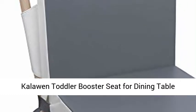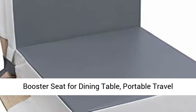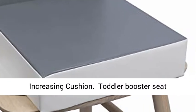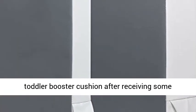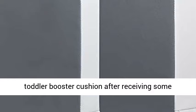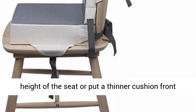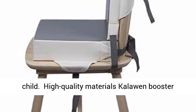Calla Toddler Booster Seat for Dining Table — a portable, travel-friendly increasing cushion with a 2-strapped safety buckle. We added a thinner booster seat to the toddler booster cushion after receiving feedback from customers. You can stack two cushions on top of each other to increase the height of the seat, or put a thinner cushion in front of the chair to make it more comfortable for the child.